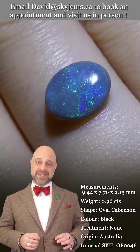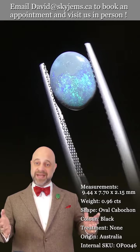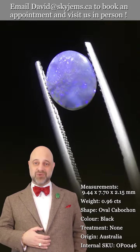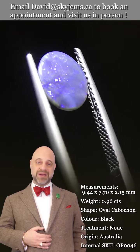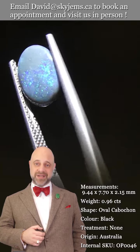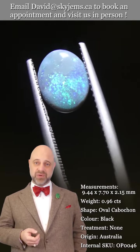SkyGems.ca has been selling gems and jewelry online since 1999, and we've been selling gems and jewelry in Canada since 1967. My grandfather was in the jewelry business long before that in Lebanon. What three generations and 25 years online has taught us is that gems and jewelry must be seen in person and held in your hand to truly understand.